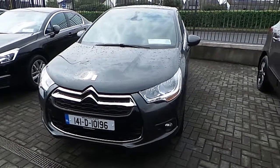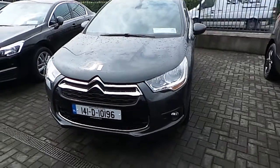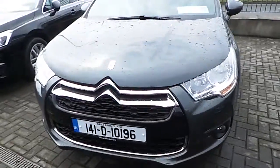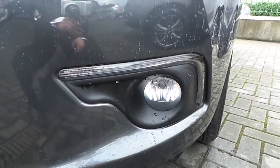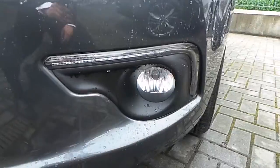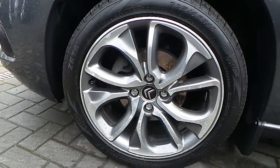Hi, welcome to Joe Duffy Mazda. I used Carrizole online today. I'd like to present the latest addition to our stock, which is a 2014 Citroen DS4. The DS4 comes with features such as front LED lights, front fog lights, and moving on to the side, it comes with nice 18-inch 10-spoke alloy wheels.